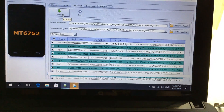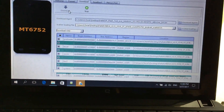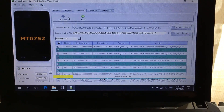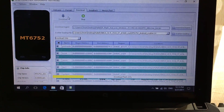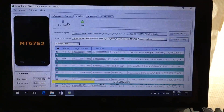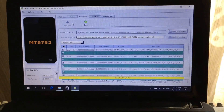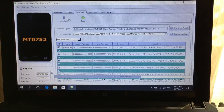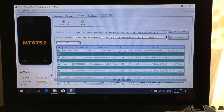After that, click Download and connect the phone with the computer via USB. Now just wait for the procedure to end. If everything goes well, you should see the green circle.